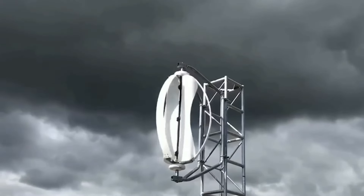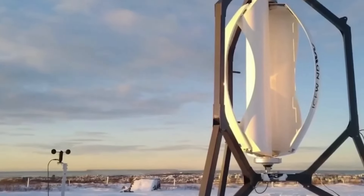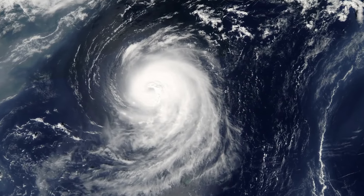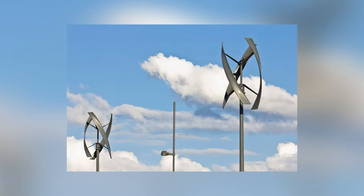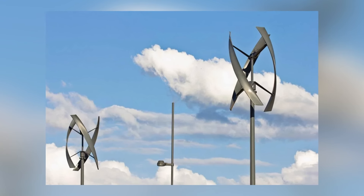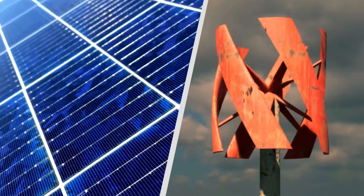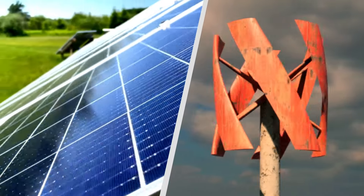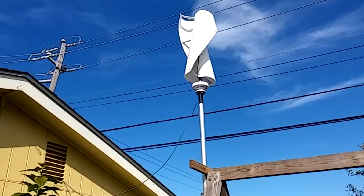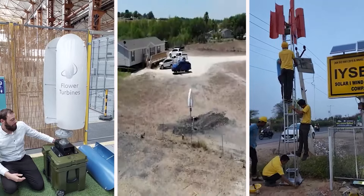In contrast, vertical wind turbines like the IceWind turbine are designed to withstand extreme weather conditions. This particular turbine can continue operating safely even in winds as strong as those produced by a category 4 hurricane. This design makes vertical wind turbines a more reliable option for those living in areas prone to severe weather. When solar panels fail, wind turbines keep spinning, ensuring you always have access to electricity when needed most.